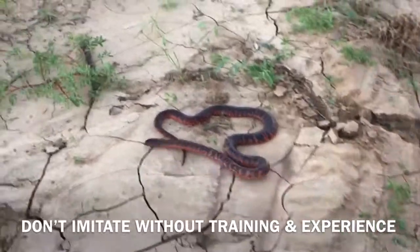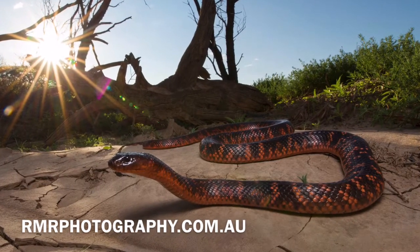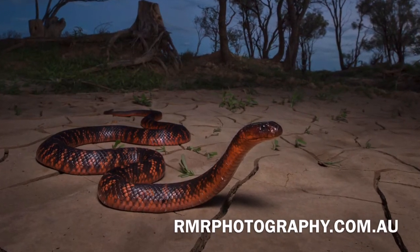That just about wraps things up for this piece on the beautiful Colette Snake. I'll leave you now with some favourite photos that I got from the encounter, and if you'd like to purchase any of these prints, please go over to rmrphotography.com.au. Thanks for watching and take care, everyone.